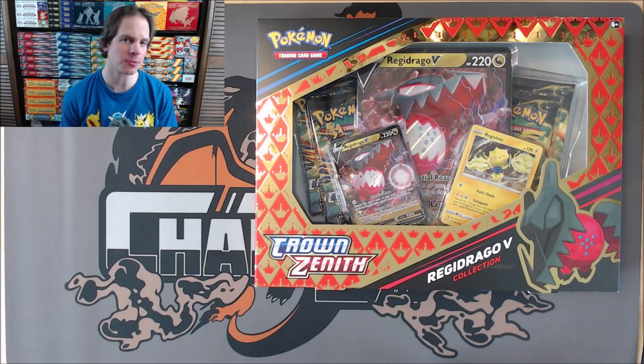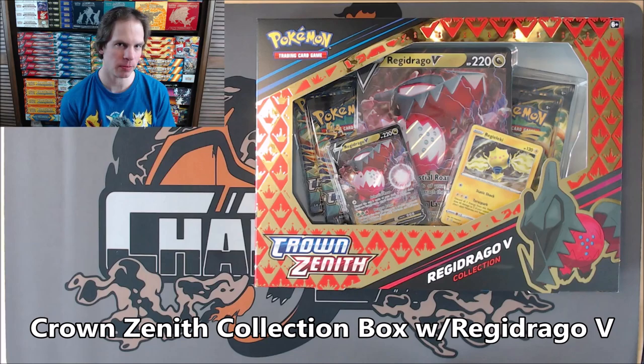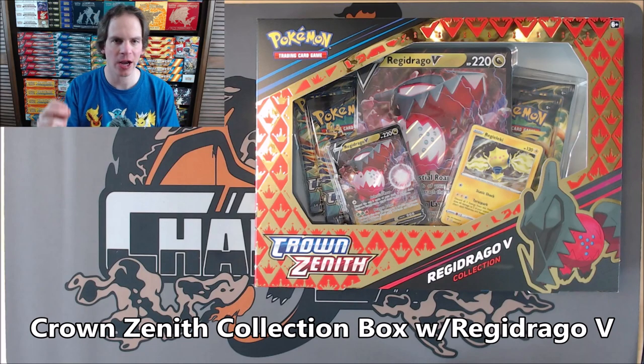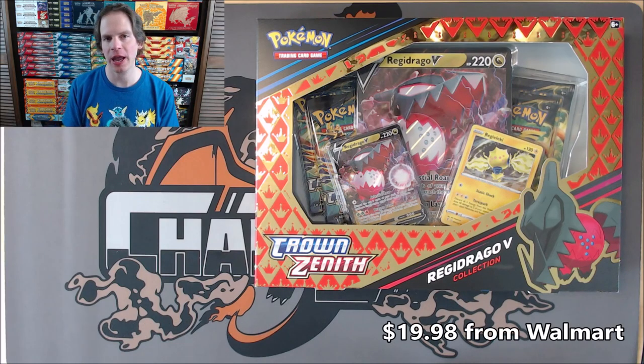Hey YouTube, this is Primetime Pokemon. In this video, I'll be opening up a Pokemon TCG Crown Zenith Collection Box. This particular box features Regidrago V. This box I did purchase from Walmart for $19.98.